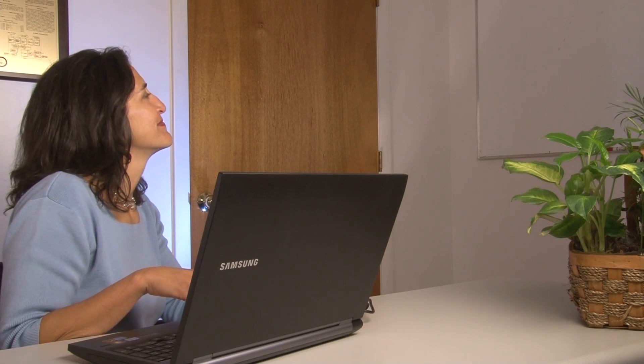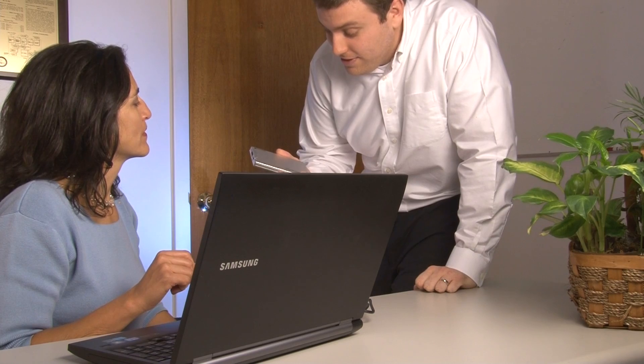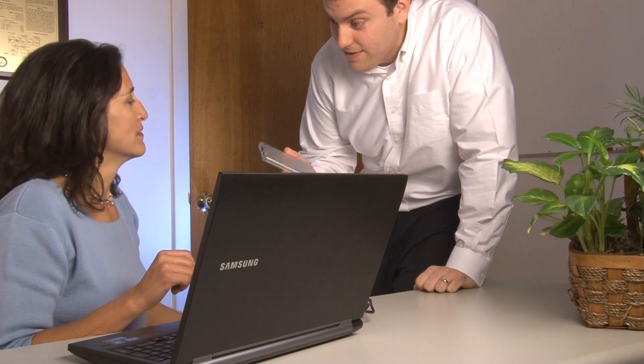Hey Dan. Hey. This data is sensitive, so make sure this encrypted drive is locked whenever you leave your desk. No problem.